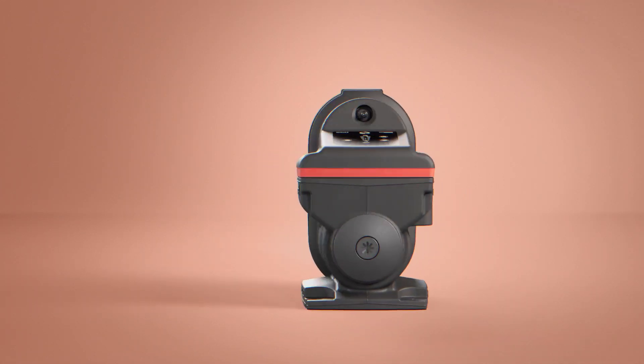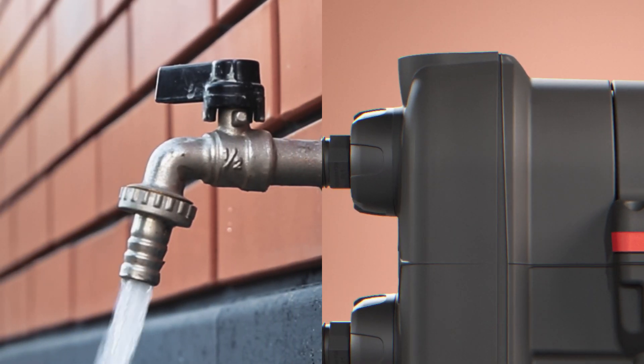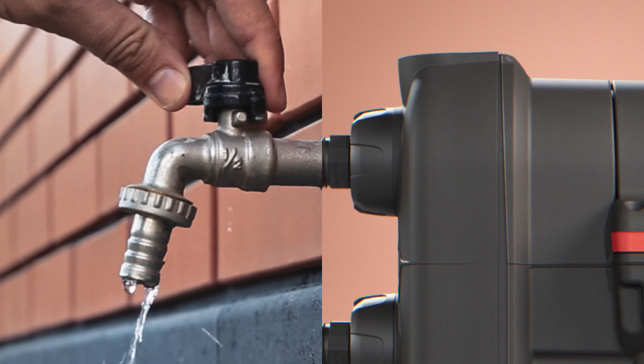Introducing the new generation of silent constant water pressure pumps from Grundfoss, designed to efficiently boost and transport rainwater back into your home when you need it.